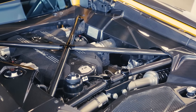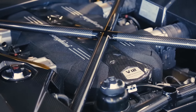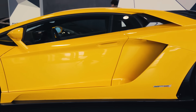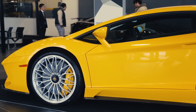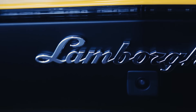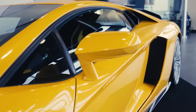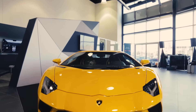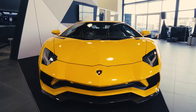Performance upgrades start in the naturally aspirated 6.5-litre V12, which has been tuned to output 40 more horsepower, bringing the figure up to 740 horsepower and 509 pound-feet of torque. Connected to a 7-speed automatic transmission that can shift in up to 50 milliseconds, the Aventador S can accelerate to 62 miles an hour in just 2.9 seconds, and on to a top speed of 219 miles an hour.